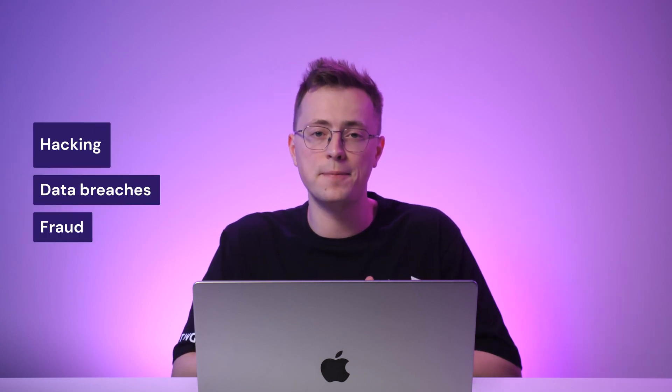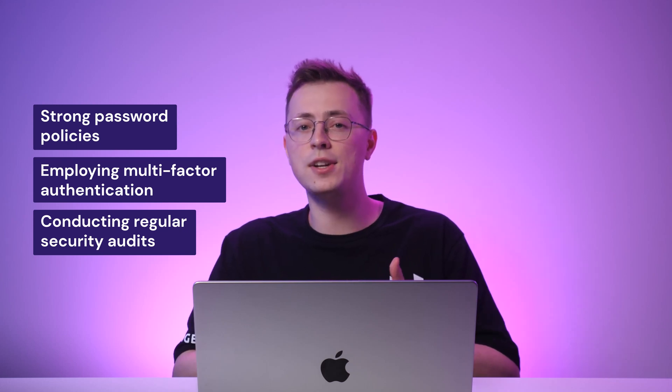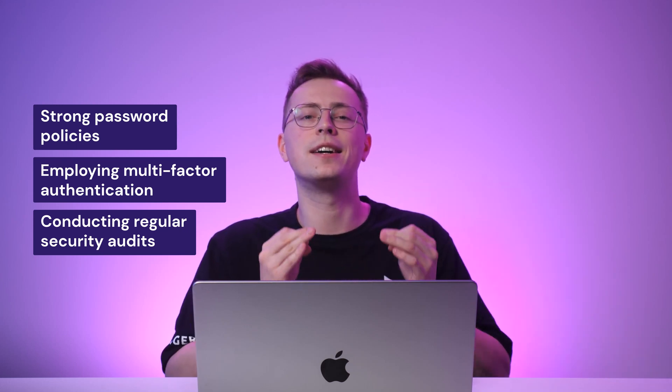Due to traffic surges during Black Friday, there's also a higher risk of security threats to your website such as hacking, data breaches, or fraud. Ensuring your website is secure will protect sensitive customer information and safeguard your brand's reputation. To bolster security, employing an SSL certificate to encrypt data and ensure secure communication between the server and users is crucial. Keep your website's software, themes, and plugins updated to patch vulnerabilities and protect against online threats. Implementing strong password policies, employing multi-factor authentication, and conducting regular security audits are additional measures to fortify your website's defenses. Closely monitor any suspicious activities and address any anomalies to detect and mitigate potential security breaches.